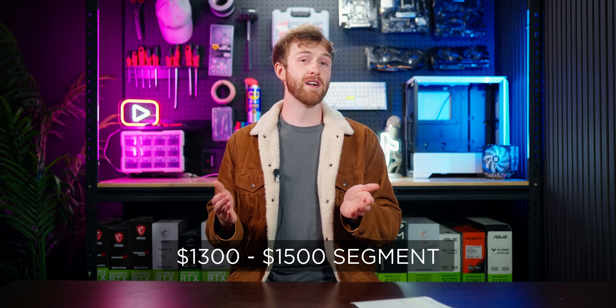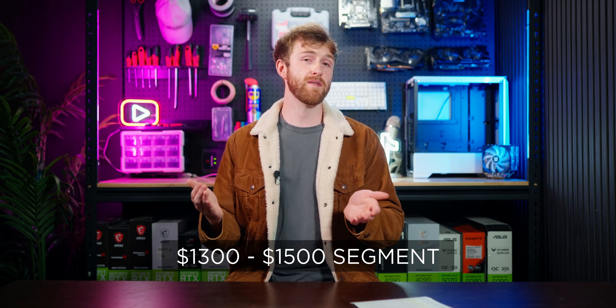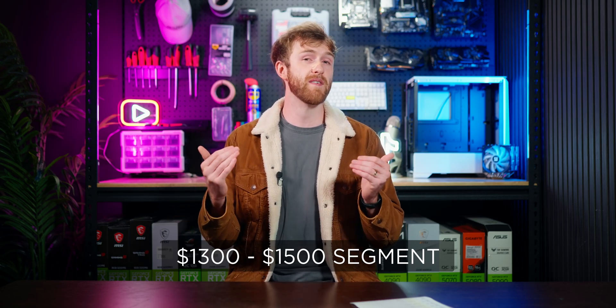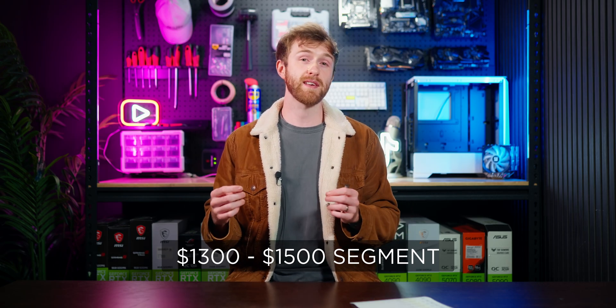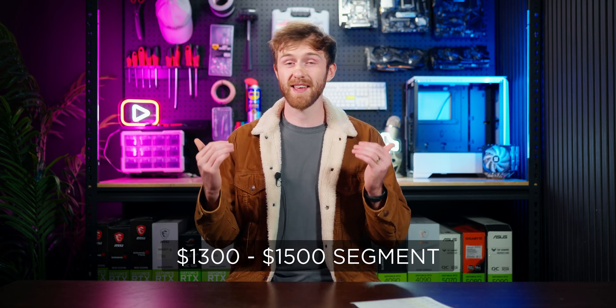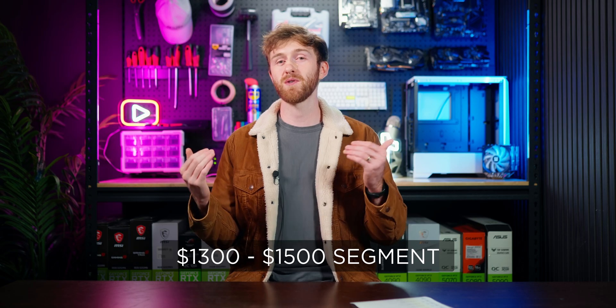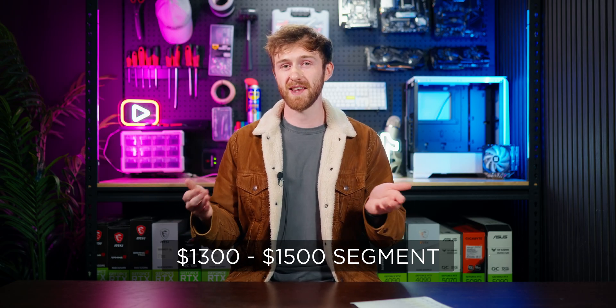For the $1,300 to $1,500 budget, there are really just two processors to look at: the Ryzen 5 5500 and the Ryzen 5 5600. They're very similar but the 5600 is about 20% faster, and they're only about $50 apart so most of the time I'll go for the more powerful one. Both processors will let you run any game at at least 60 fps, and most games will run at 120 plus. Games like Valorant or Counter-Strike 2 can hit 200, 300, or even 400 fps depending on the map and settings.